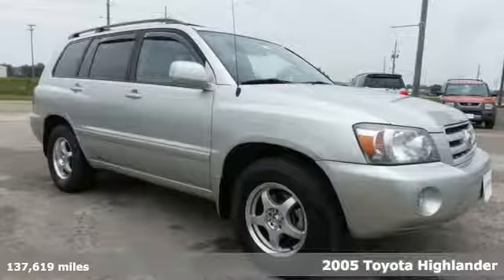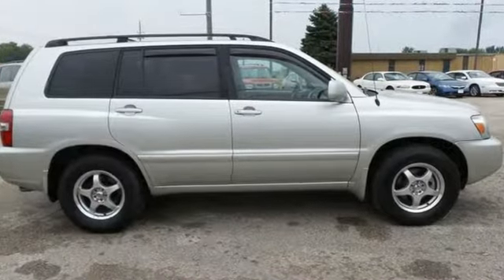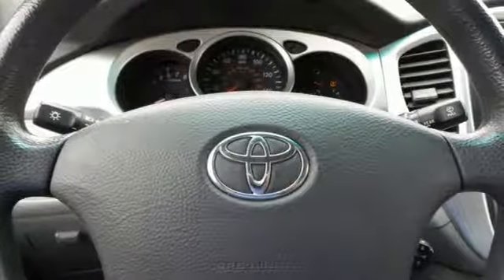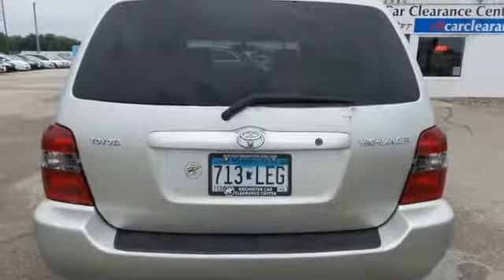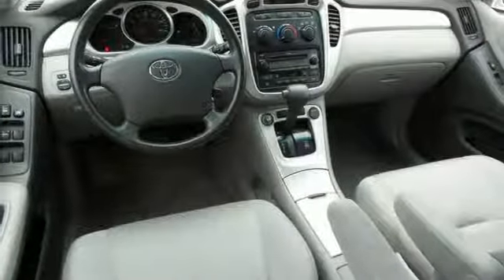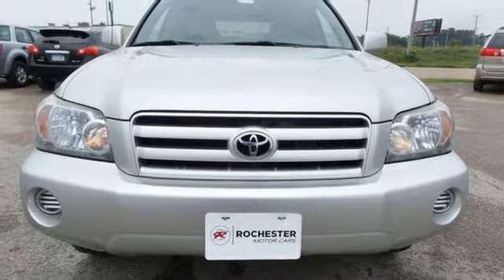It comes nicely equipped with features you'll love: AM-FM stereo, three 12-volt power outlets, manual tilting steering column, driver and passenger front airbag, power mirrors, air conditioning, inline four-cylinder engine, roof rack, four-wheel anti-lock disc brakes, and automatic transmission. See it for yourself when you take it for a test drive.